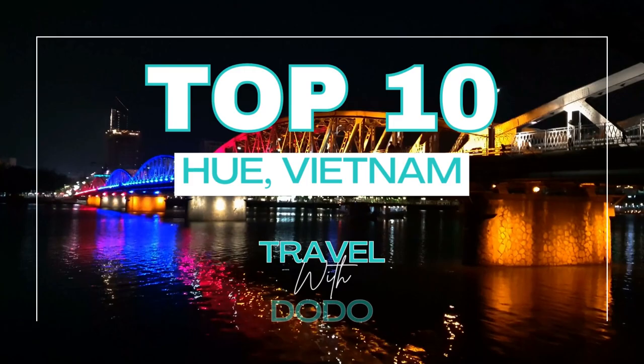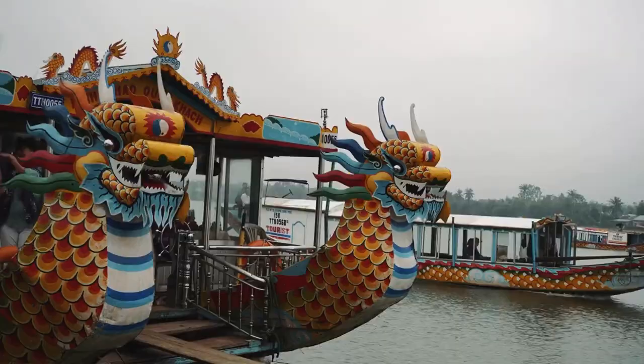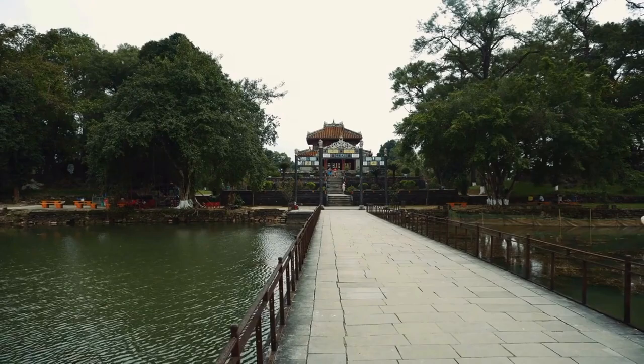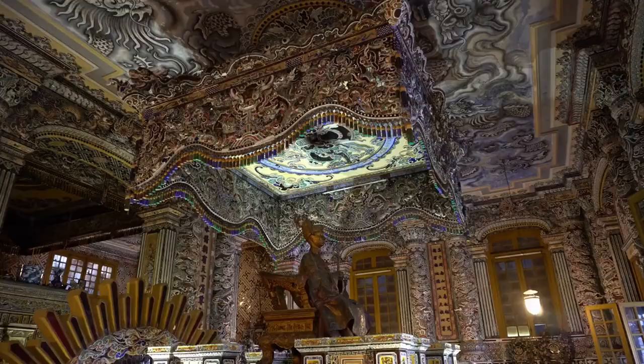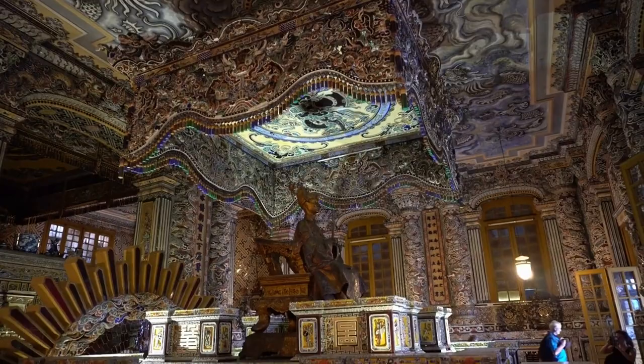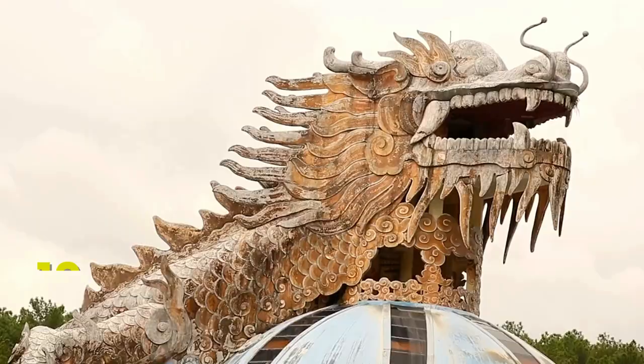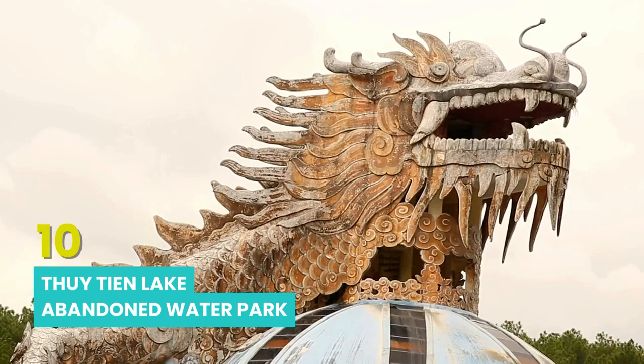We're diving deep into the ancient city of Hue, Vietnam. If you've ever wondered what a day in Hue would be like, or what are the top 10 things to do in Hue, then this is the Hue travel guide you've been waiting for. From imperial Vietnam sites to natural wonders, Hue is a destination that has what you're looking for.